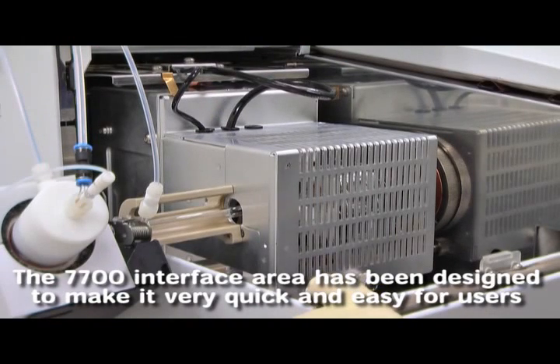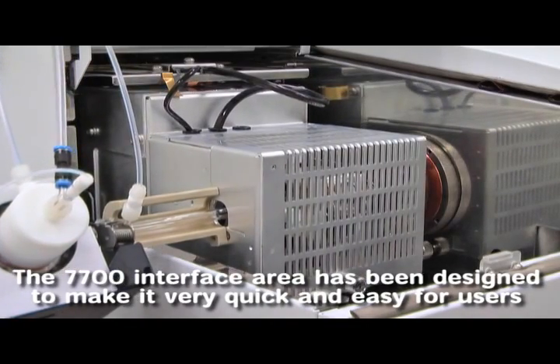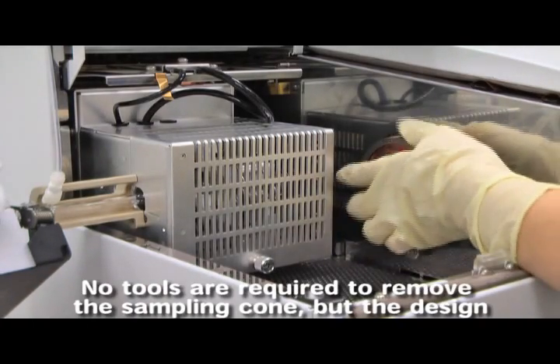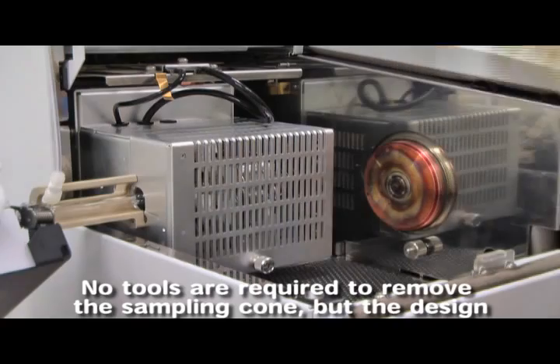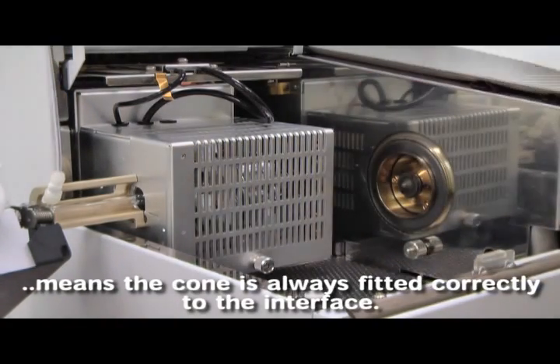My name is Takashi Kondo, R&D Mechanical Engineer. I designed the 7700 interface area. The 7700 interface area has been designed to make it very quick and easy for users to access the interface cones. No tools are required to remove the sampling cone, but the design means the cone is always fitted correctly to the interface.